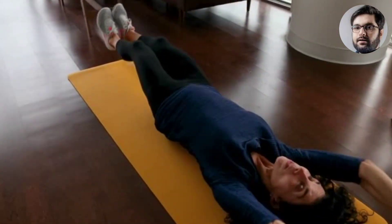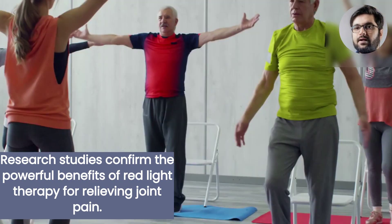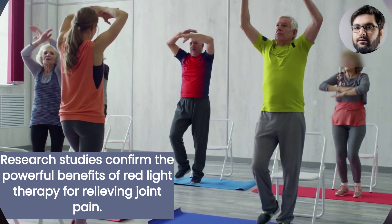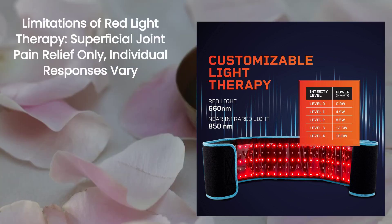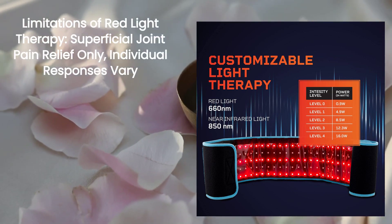Scientific evidence and trials support the effectiveness of red light therapy for joint pain. It reduces discomfort in chronic musculoskeletal pain and knee osteoarthritis patients.